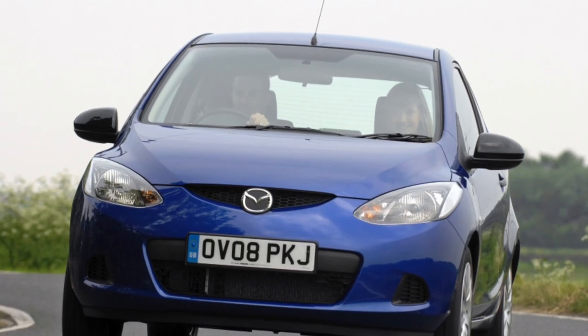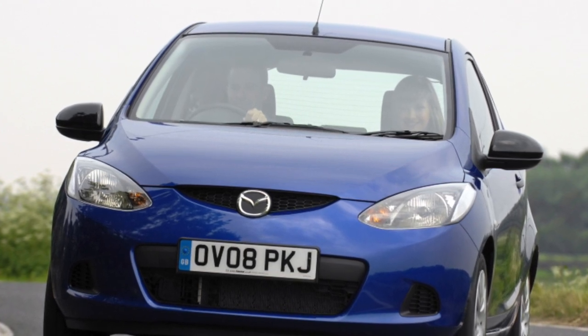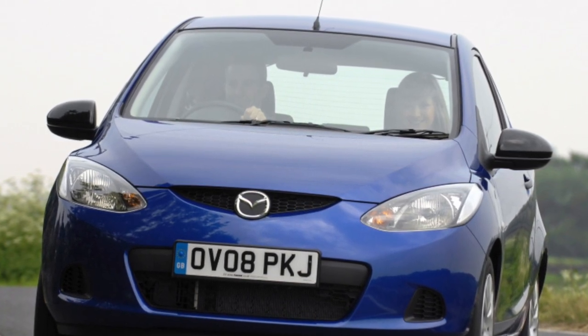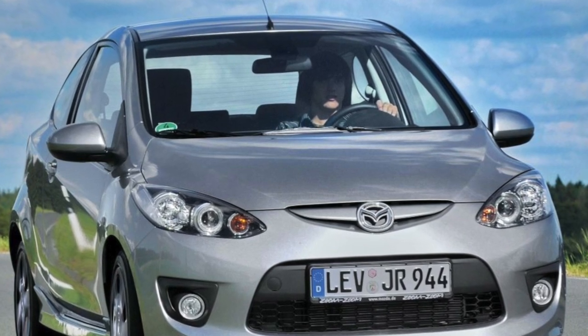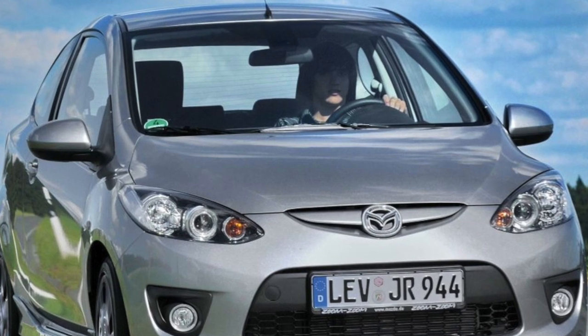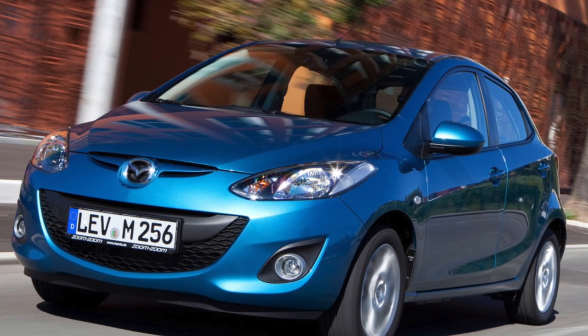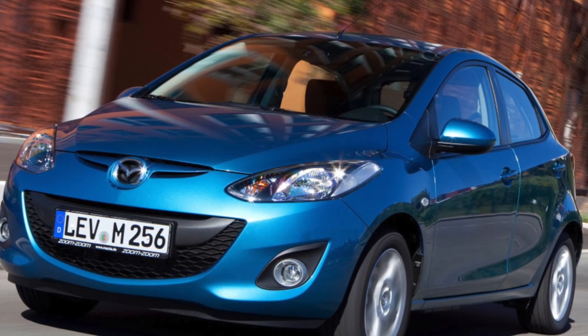In Russia, Mazda 2 is offered as a new 5-door hatchback in Direct, Energy, City Line, and Sport trim levels at prices ranging from 585,000 to 738,000 rubles. Mazda 2 is available to Russian buyers with two engines: a 1.3-liter 75 horsepower and a 1.5-liter 103 horsepower.